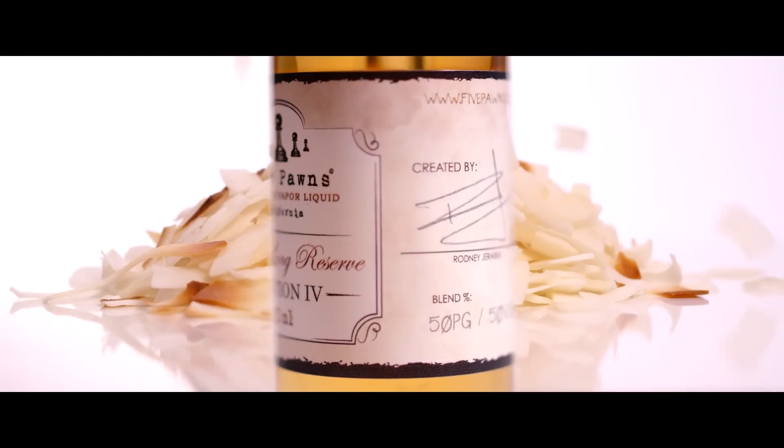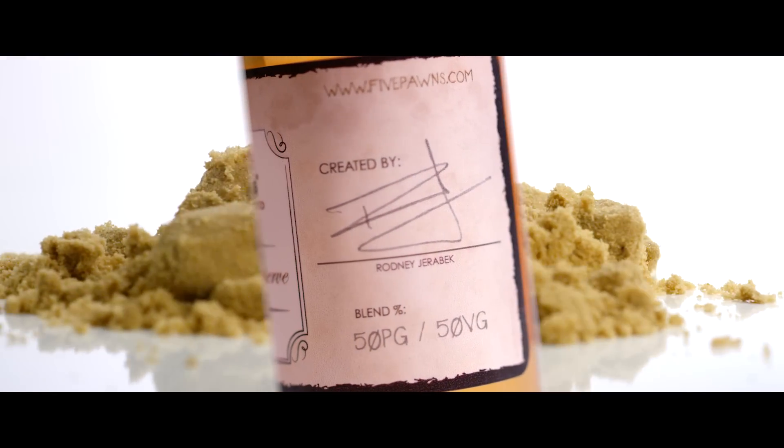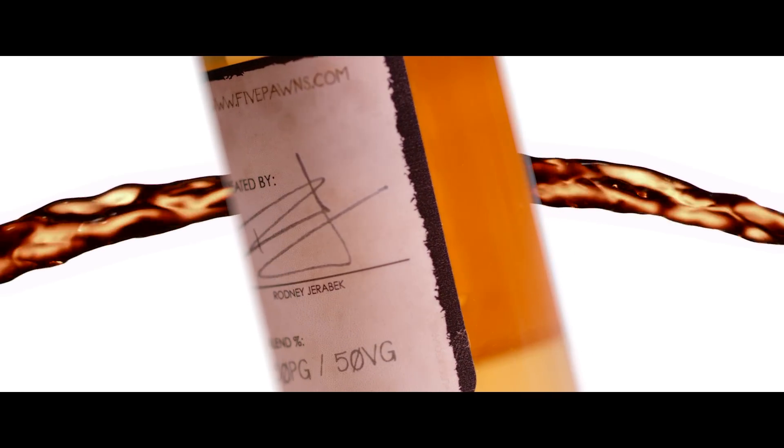Toasted coconut, roasted almond, brown sugar, Madagascar vanilla bean, French vanilla, and the subtle note of Kentucky bourbon. They marry to yield a distinctive and balanced mouth-watering foundation. But this flavor's journey has not yet concluded.